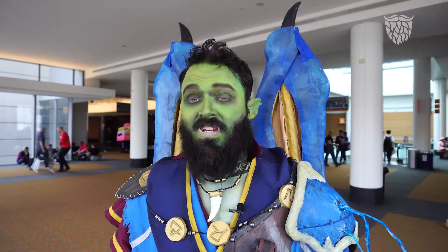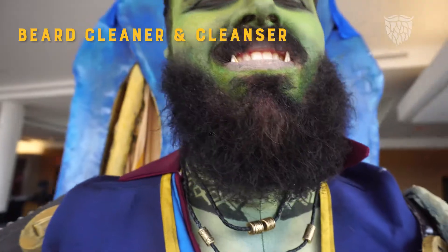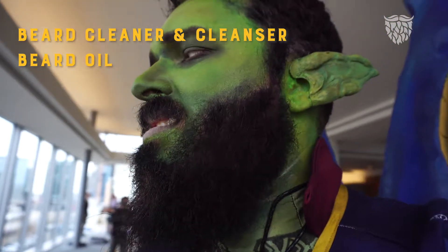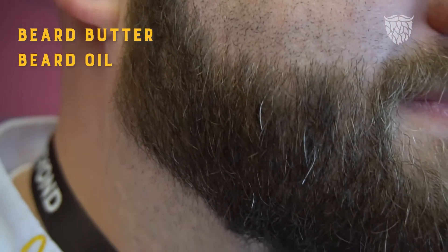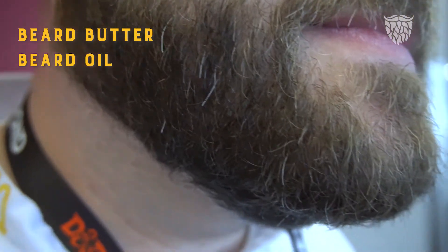When it comes to beard products, I tend to use a beard cleaner and cleanser, a little bit of oil sometimes, and on occasion a butter. Depending on the weather and things of that nature, I might go beard butter. I prefer beard oil — I think it makes my beard a little shinier and looks more presentable. But if the skin under my beard is dry, I might go more into a beard butter.